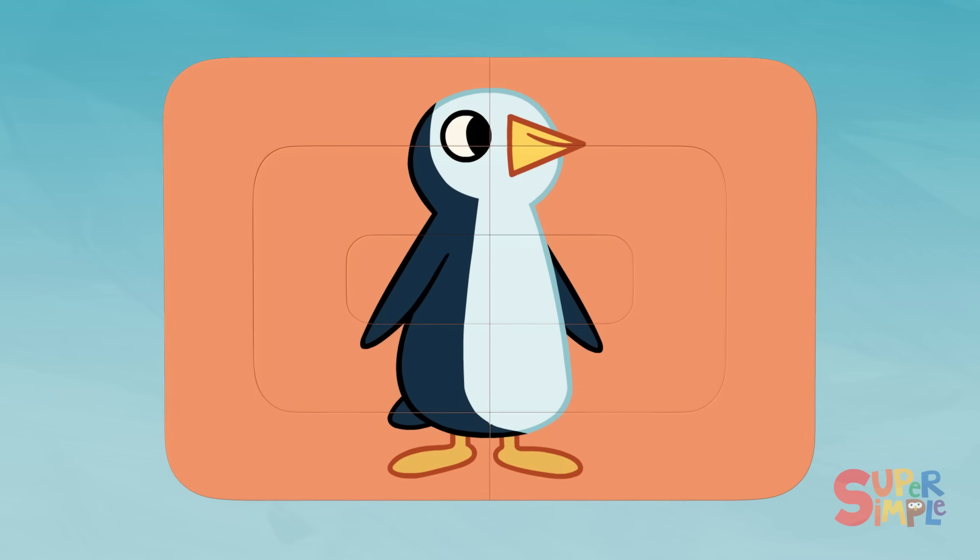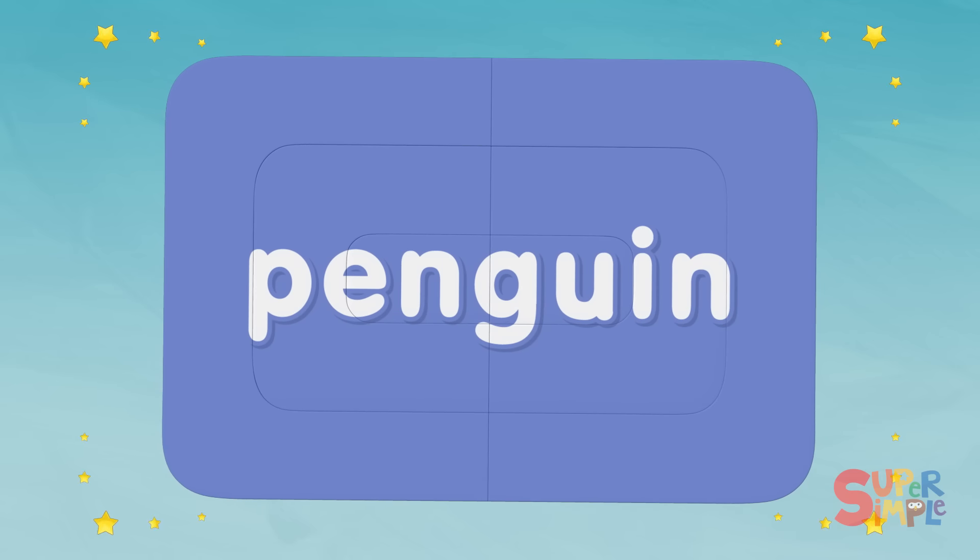Penguin. Penguin starts with the letter P.